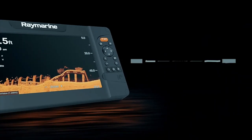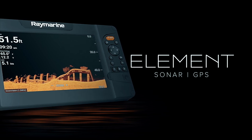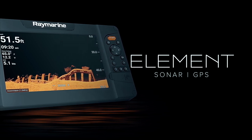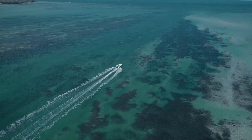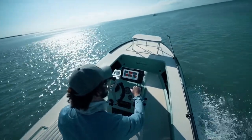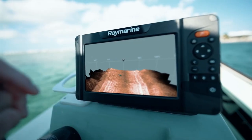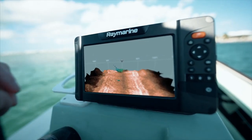Knowledge is power, and the Element Sonar GPS series from Raymarine gives you the upper hand when hunting for fish and their habitat. Delivering the sharpest view of the underwater world, Element's HyperVision 1.2 MHz sonar technology turns up the resolution on a new level of precision imaging and fish identification.